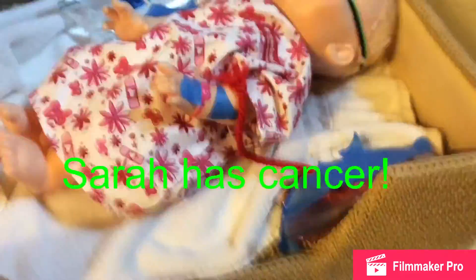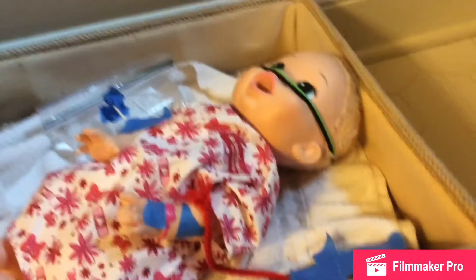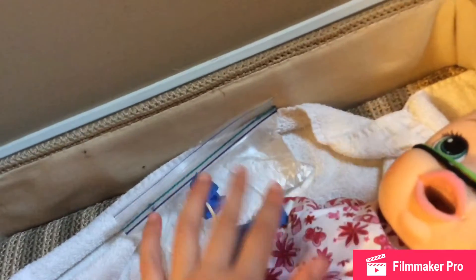Hi, Annabelle here. I just want to tell you guys something. Sarah has cancer. She lost her hair and this is strapped to her nose — it helps her breathe easier. This is her feeding tube. It's connected to her arm, and this gives her blood because she's low on blood.